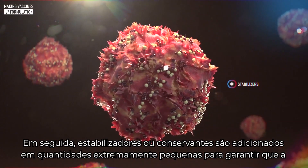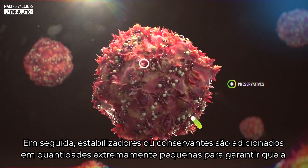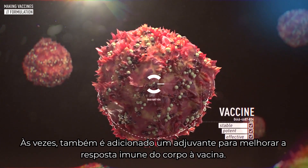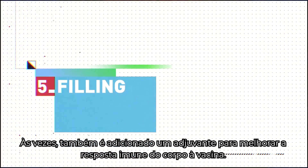Then stabilizers or a preservative are added in extremely small quantities to help guarantee that the vaccine will remain stable, potent, and effective. Sometimes an adjuvant is also added to enhance the body's immune response to the vaccine.